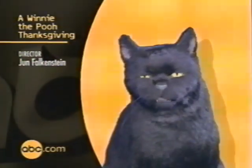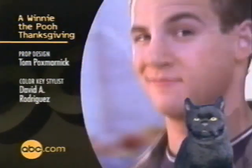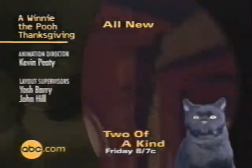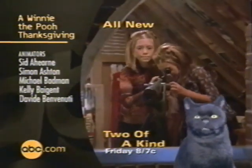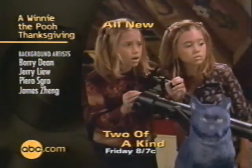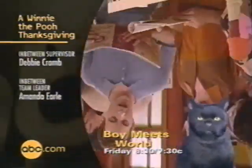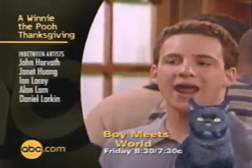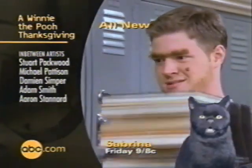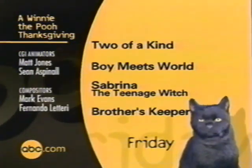Sitting comfortably? Then I'll begin. Come this Friday, make sure your TV's on ABC TGIF for new Two of a Kind. Two in a bind — as Olsen sees scary things, evil things, got them all perplexed. Boy Meets World has Corey in a bind, can't unwind, lost his mind, college is a mess. A new Sabrina. Then Brother's Keeper. We'll be seeing you Friday.